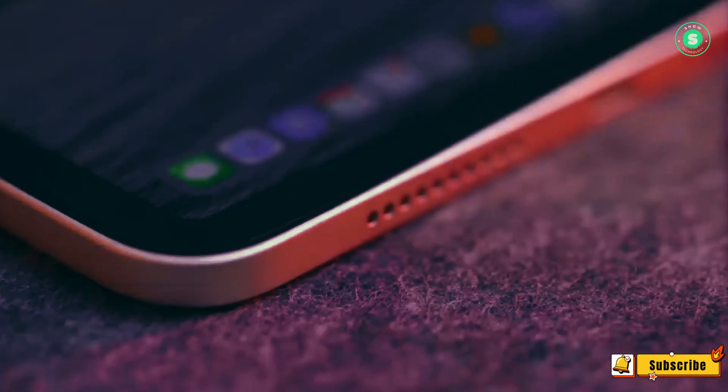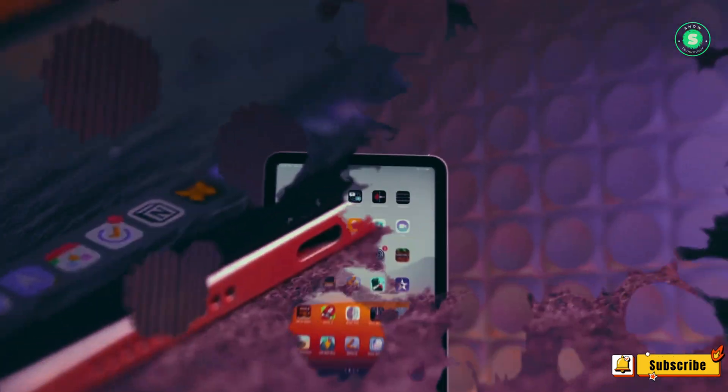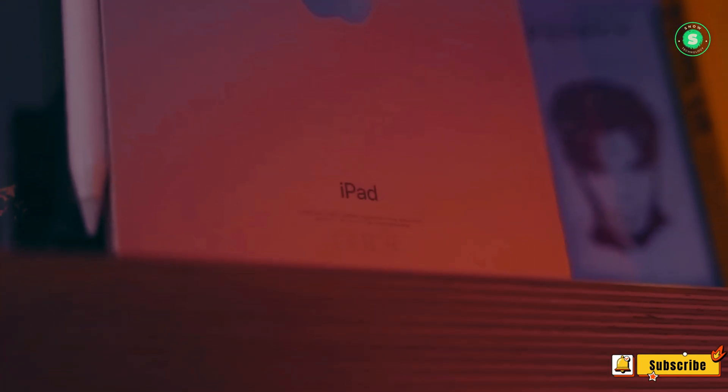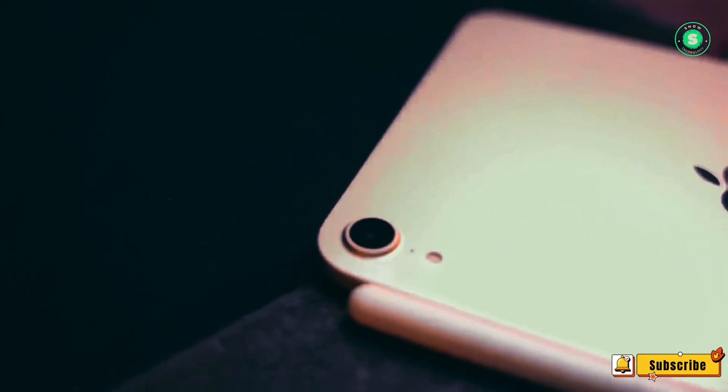Just a few weeks ago, the iPad Pro M4 hit the market, boasting a fresh screen technology — a dual-layer OLED panel dubbed Tandem OLED by Apple.